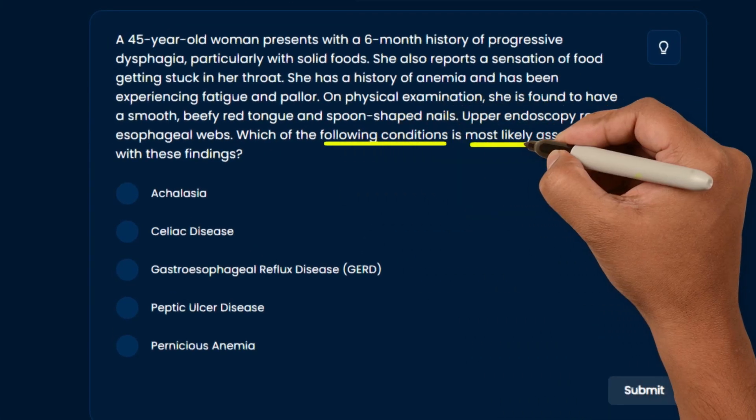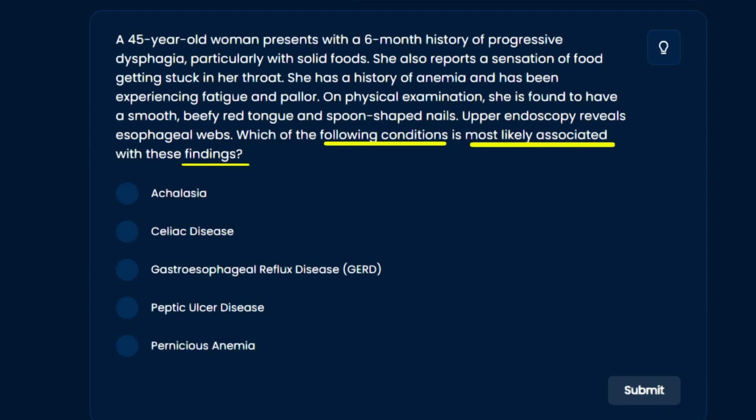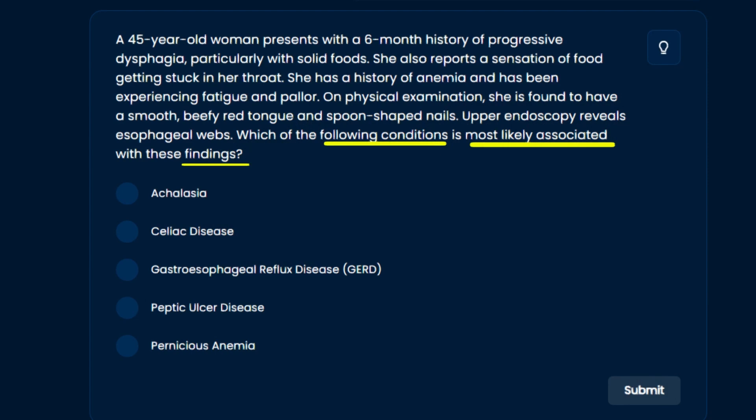Today we're going beyond the basics and diving into advanced question analysis, which is a crucial skill to crack not only Step 1 but also excel in your future clinical practice. We'll be tackling a complex USMLE gastrointestinal problem from MD Boost's Step 1 bank. The question asks: which of the following is most likely associated with these findings? Skimming the answer choices: achalasia, celiac disease, GERD, peptic ulcer disease, pernicious anemia — so we're dealing with a GI topic.